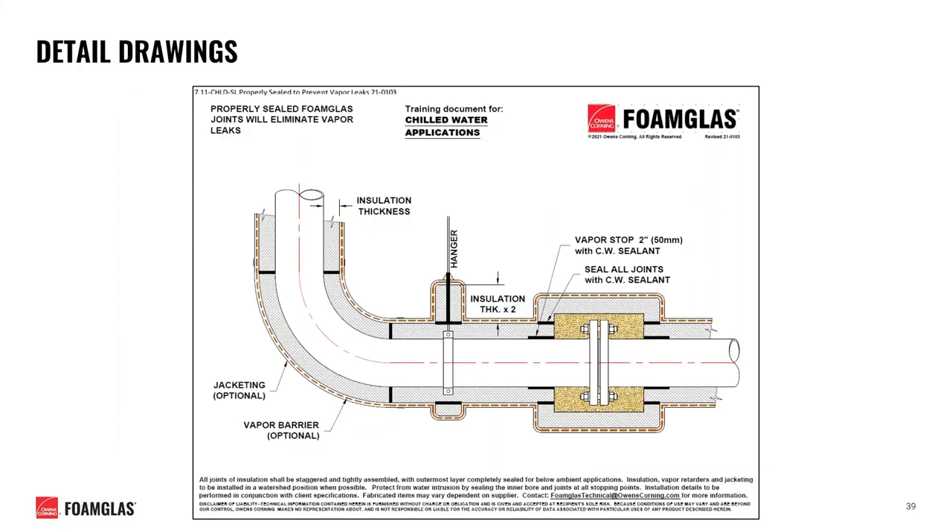Here's an example of one of our detailed drawings specific to our chilled water system. We generate drawings like these regularly to help bridge the gap between specification and field installation, and to increase confidence that proper application techniques are being utilized on site.